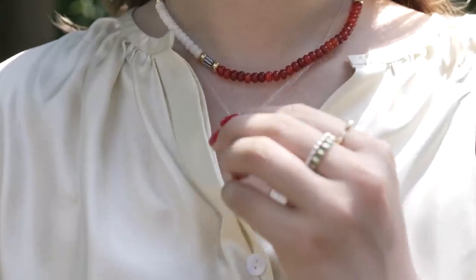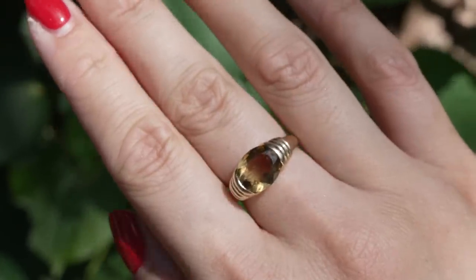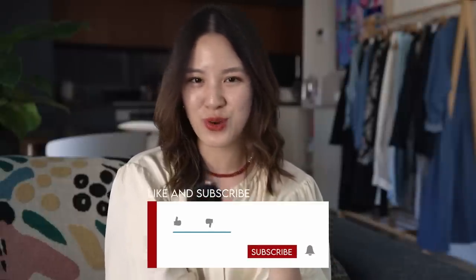A huge thank you to Mejuri for working with me in today's video — it's always such a pleasure to work with a brand I love. Thank you so much for watching, I hope you're all having a lovely day wherever you are, and I'll see you in the next one. Bye!